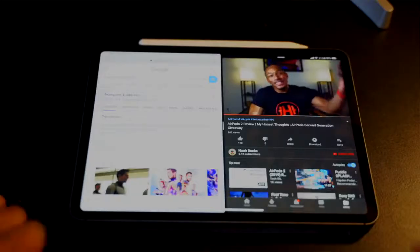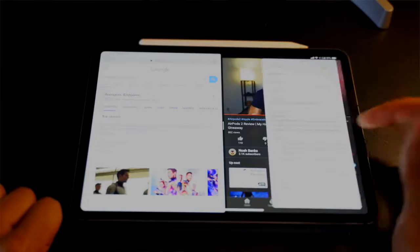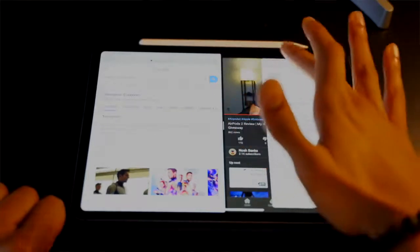It also has new gestures and multitasking features. You can have up to three apps open at the same time, and there's a dock at the bottom of the screen that you can swipe up to access your most recently used apps. It also now has the new USB-C charger, which is becoming more mainstream. No more lightning connectors, so if you have old lightning connectors, they won't work here.